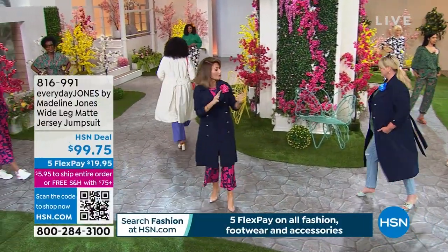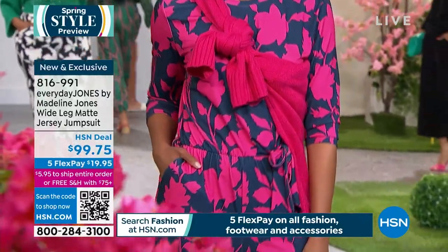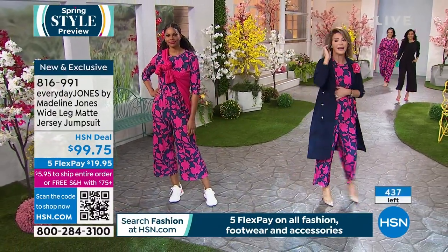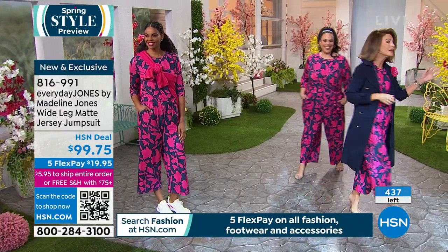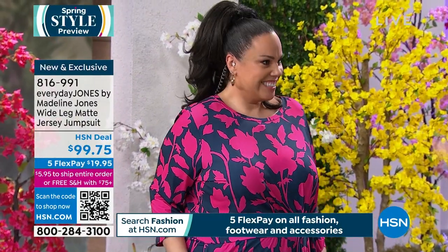Everything you're going to see over the next two hours is brand new. We're kicking off with Everyday Jones by Madeline Jones — a beautiful wide-leg jumpsuit in the stretchiest jersey knit, available in extra small through 3X, with 500 left. Madeline Jones is joining us now; she's an amazing woman who worked with Marla Winne on fit and style.